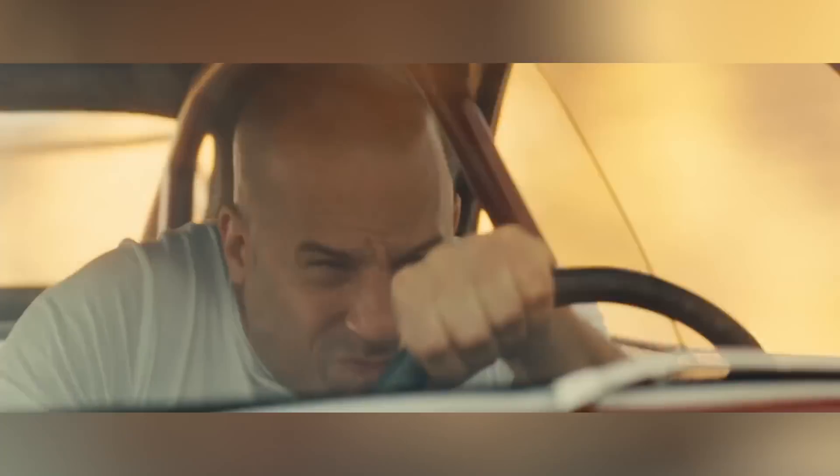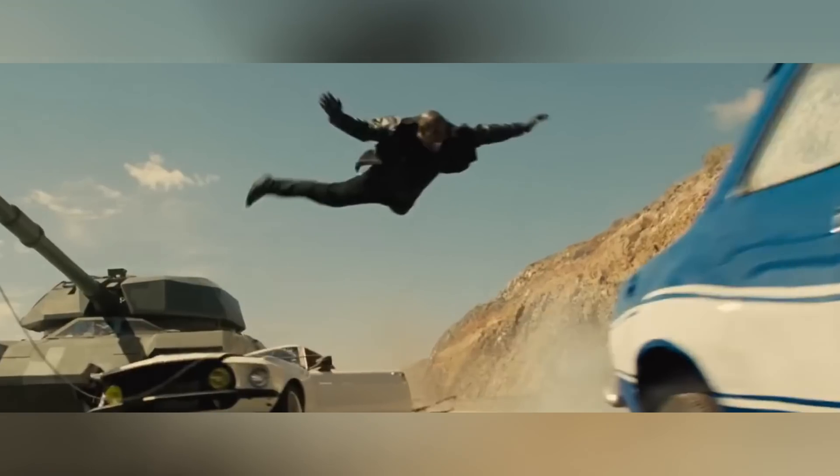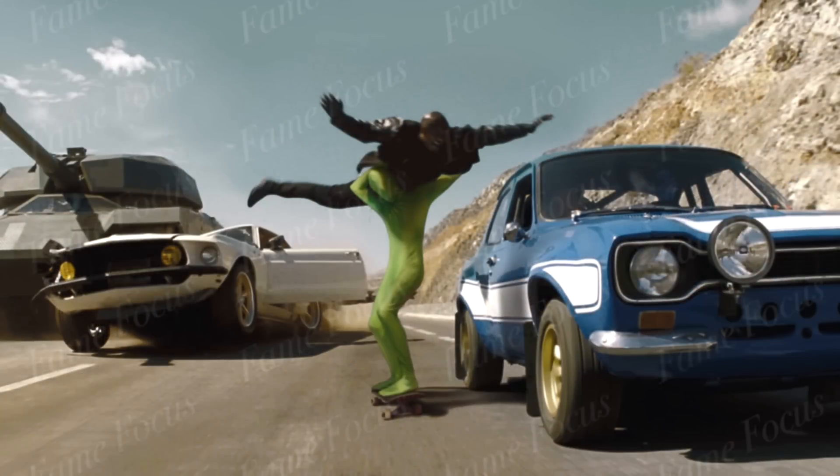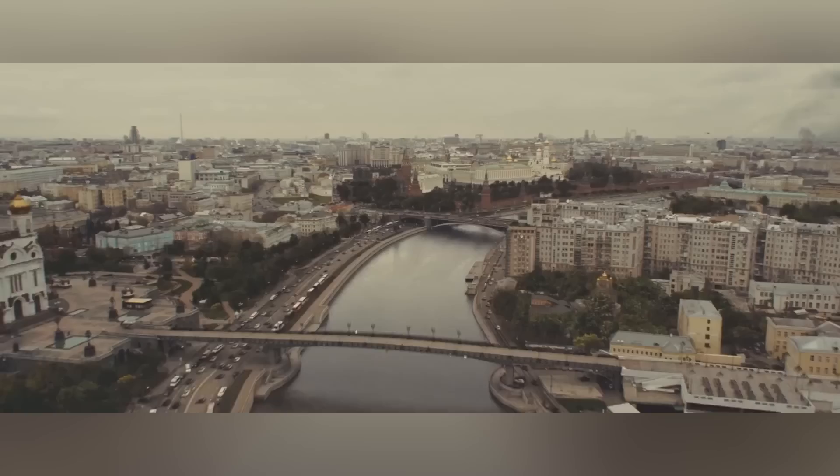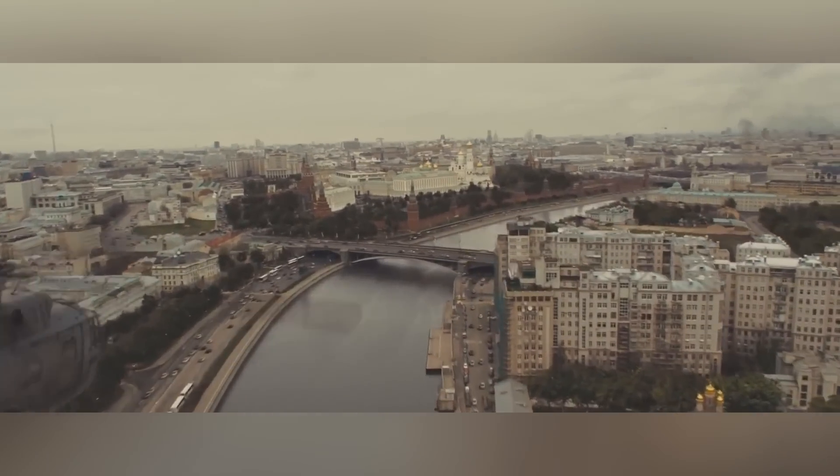Not all effects in movies are done the way you think they are. For example, I thought they did this shot like this, but it turns out it's not true. So let's see what really went on behind the VFX of Fast and Furious 6.